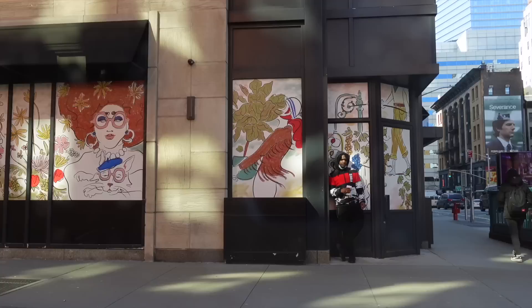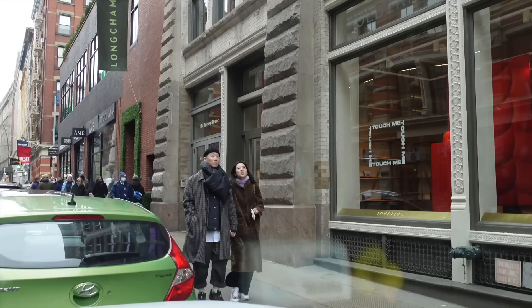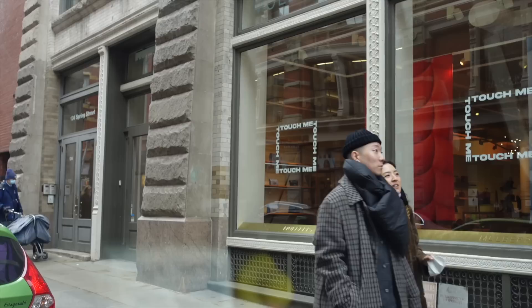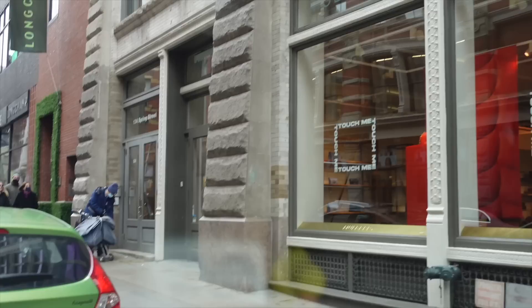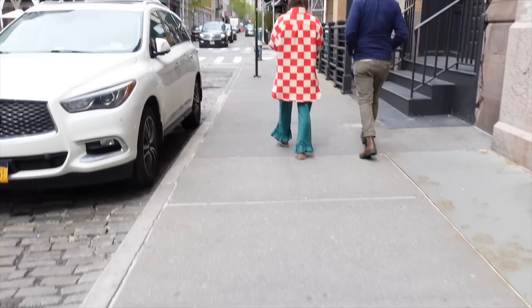I saw this guy standing against a doorway and look at the mural behind him — how his colorful jacket perfectly complements the background. This guy's scarf is very puffer-looking because it was a very cold day. And here's a woman in a colorful jacket, just warming up her arms because of the cold. Speaking of colorful jackets, I love this next woman — wait till you hear the story about it, it's fantastic.